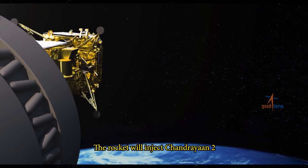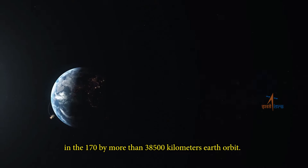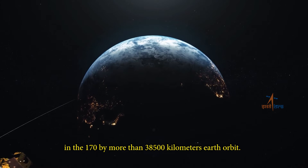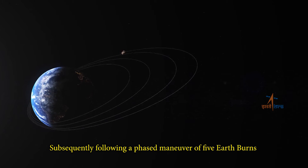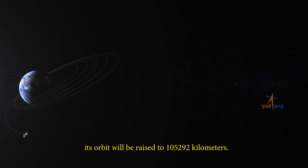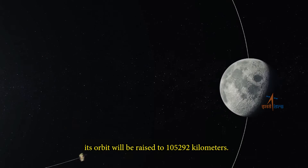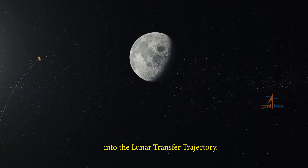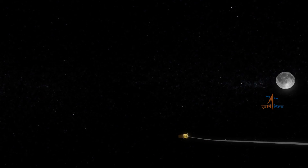The rocket will inject Chandrayaan-2 into a 170 by more than 38,500 kilometer Earth orbit. Subsequently, following a phased maneuver of five Earth burns, its orbit will be raised to 1,05,292 kilometers. The spacecraft will then be nudged into the lunar transfer trajectory.